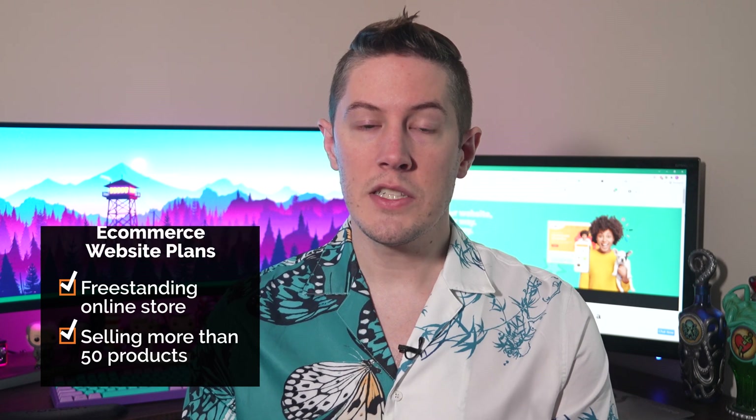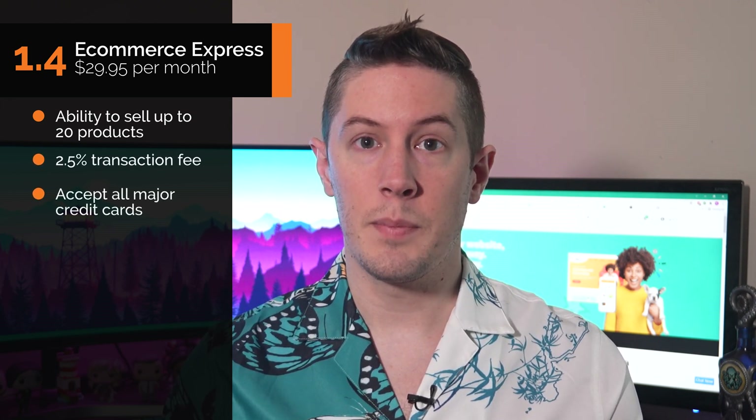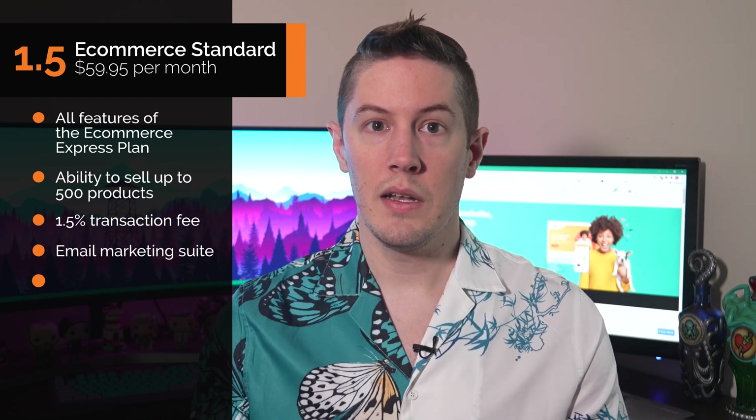Web.com also offers standalone eCommerce website plans. If your business needs a freestanding online store or has more than 50 products to sell, you'll want these plans. The eCommerce Express plan is $29.95 per month and includes the online store builder, customized website templates, a business email address, analytics and support tools, a shared SSL security certificate, the ability to sell up to 20 products, a 2.5% transaction fee, and support for major credit cards and PayPal. The eCommerce Standard plan is $59.95 per month and adds the ability to sell up to 500 products, a reduced 1.5% transaction fee, an email marketing suite, and the ability to submit products to Google.